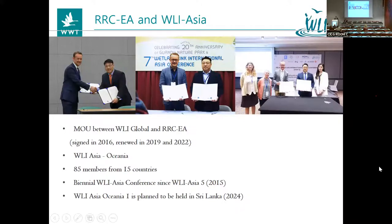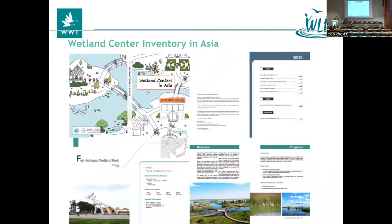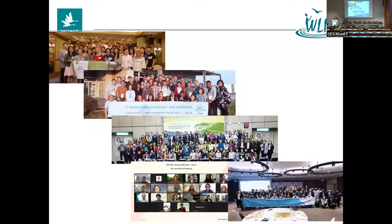These are photos from our WLI Asia conferences: WLI Asia 5, WLI Asia 6 in Saga, WLI Asia 7 in Taipei, and then WLI Asia 8. We had two parts of WLI Asia 8 — Part 1 in the middle of the pandemic through virtual means, and finally WLI Asia 8 in the Philippines this year. We also renewed our MOU with the global and expanded to work with the Oceania region.